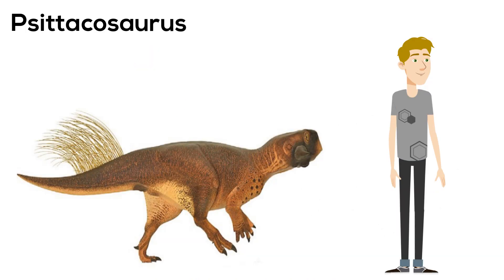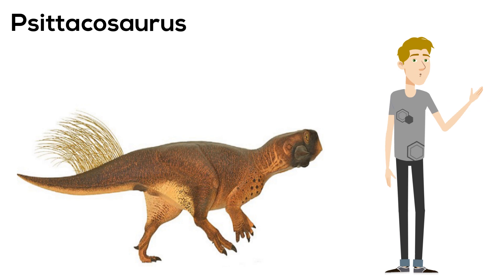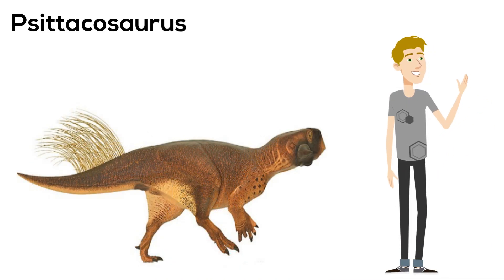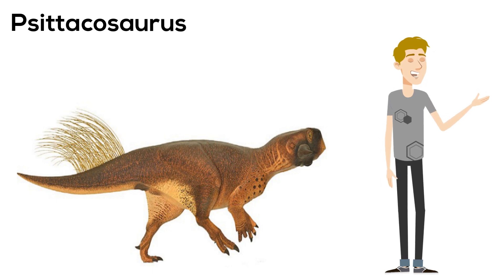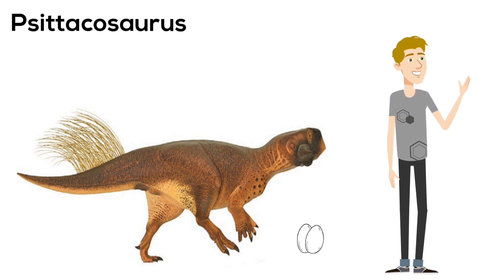Next is another Cretaceous dinosaur whose remains have been found in Mongolia. It was roughly 5 feet long and 3 feet tall. It had a bill to help it open fruit, a nest containing 34 hatchlings was found, and it had skin that was covered in scales.